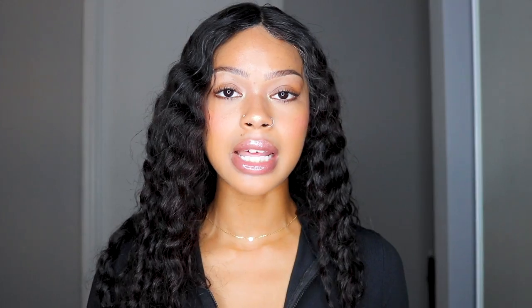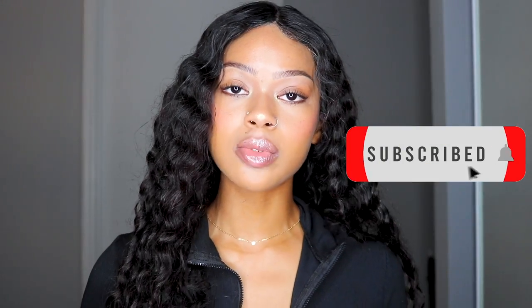Hey guys, welcome back to my channel. In this video we will be discussing how I cleared my acne and my hyperpigmentation. I have a documented series on my acne journey, so if you want to check that out before watching this video you can. But I will give you both prescriptions you can get and also things you can get over-the-counter if you don't have the money or insurance. I do plan on doing two parts of this video. This part is how I personally cleared my acne, and the second part will be tips for you to clear your acne. Definitely make sure you subscribe so you don't miss part two.